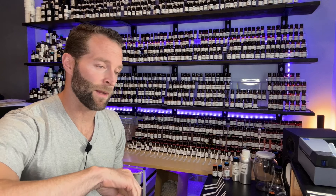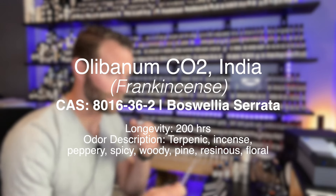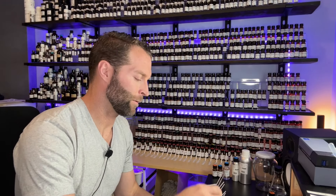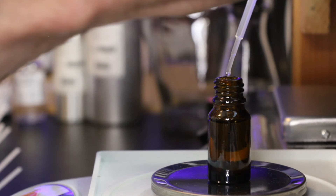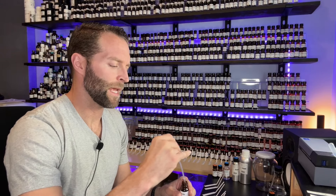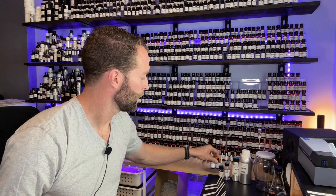Next up, olibanum CO2. I got this from Perfume Apprentice and when I first smelled it, I nearly had a heart attack — it was amazing. Not only did I get that olibanum peppery, bright, resinous, terpenic vibe, I also got this floral quality — a floral note that hit me and that I've yet to smell again. It must have been all in my head. We're doing half a gram in this batch, which will end up being about 8 grams total at 20% fragrance concentrate, 80% ethanol.